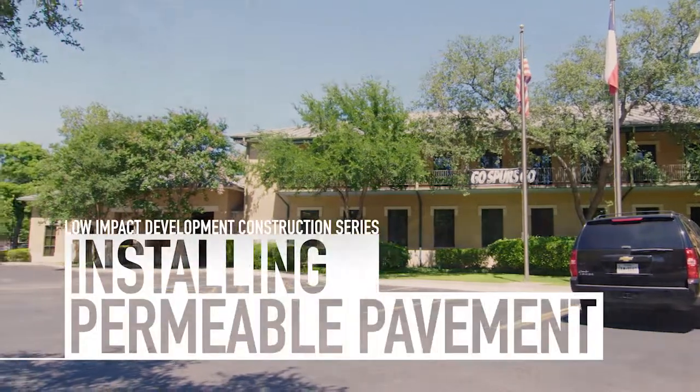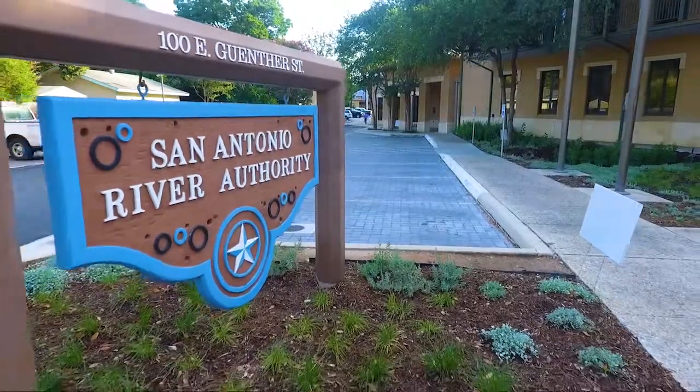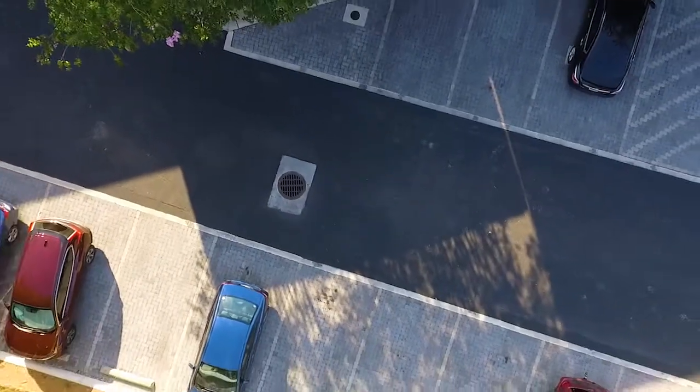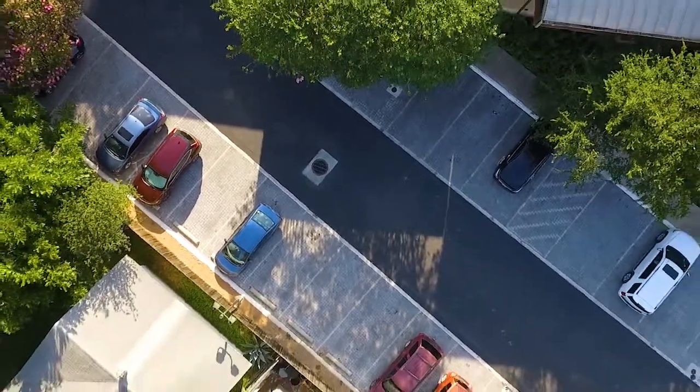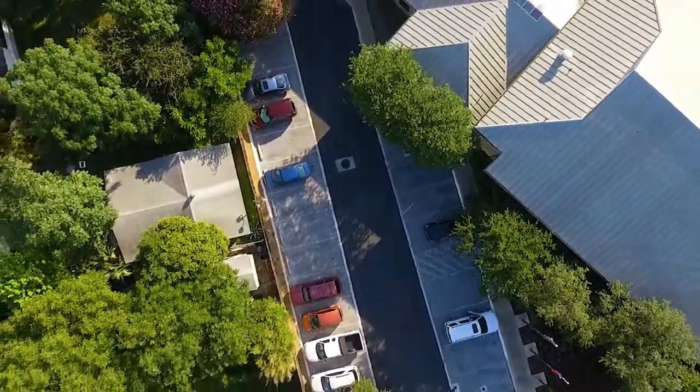This video reviews the construction and installation process of a permeable paver system at the office of the San Antonio River Authority. Permeable paver parking areas are highly versatile stormwater best management practices because they effectively reduce pollutants while serving as a parking surface.